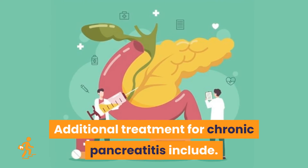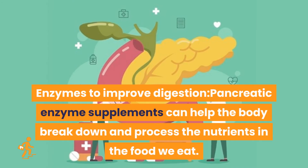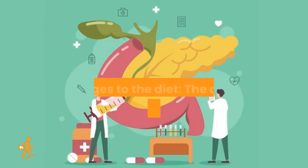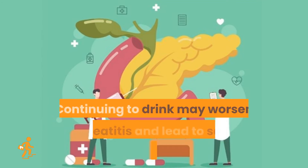Additional treatment for chronic pancreatitis includes pain management — the doctor may recommend medications to control persistent abdominal pain and may refer to a pain specialist. Pancreatic enzyme supplements can help the body break down and process the nutrients in the food we eat; pancreatic enzymes are taken with each meal. The doctor may also refer to a dietician who helps to plan low-fat meals that are high in nutrients.